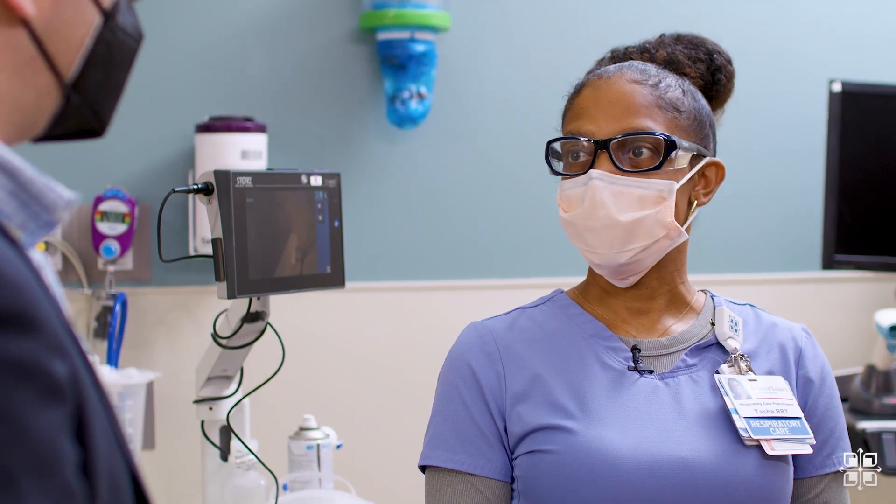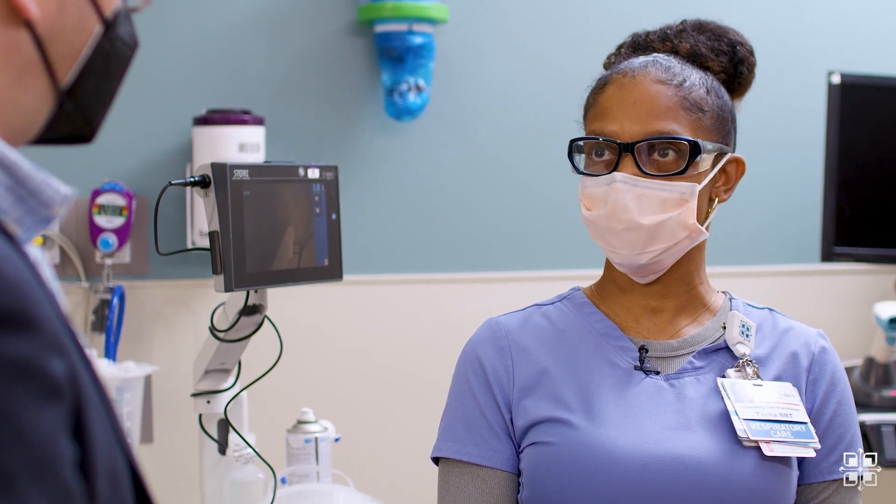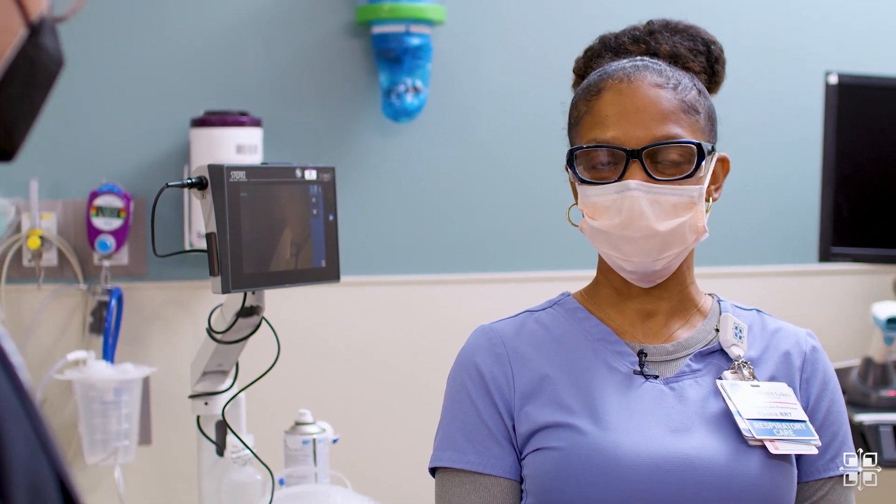I did a little research on other medical areas to go into, and I found that respiratory sounded pretty interesting. Like, how cool is that — that you get to help people breathe? So I decided to go into respiratory.